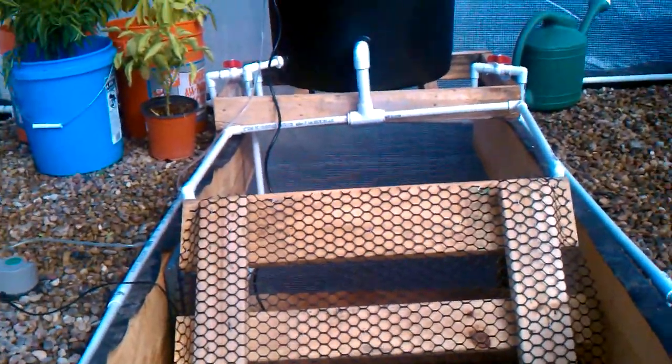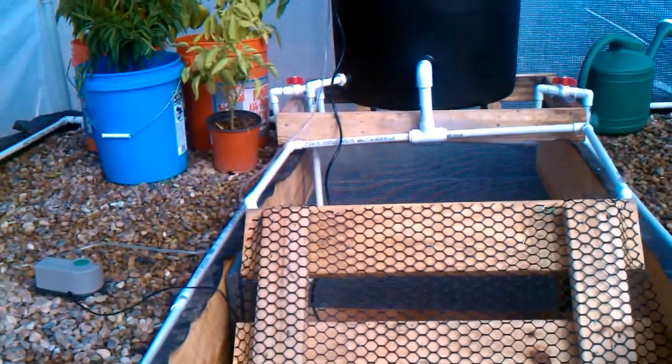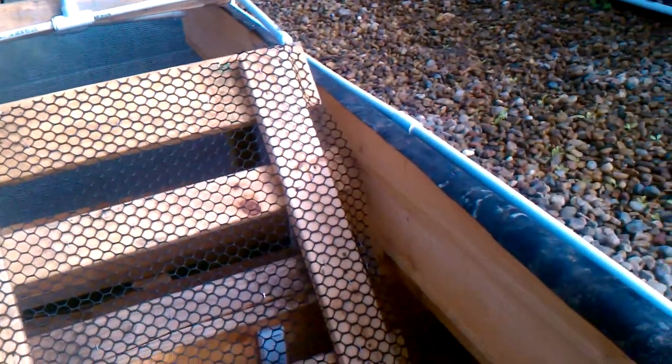Hey guys, want to do an update on the aquaponics greenhouse. It's Tuesday, November 16th. The main thing that's changed is the fish — if you remember, I had a bluegill in here before, there's about 30 goldfish in here now.